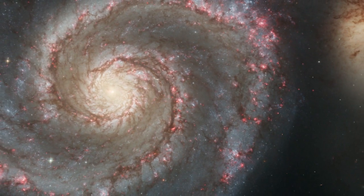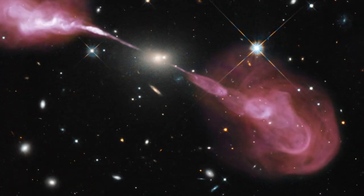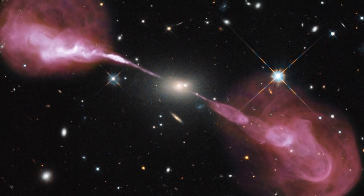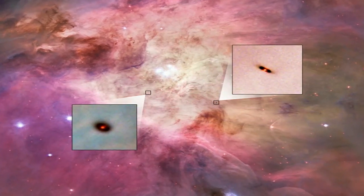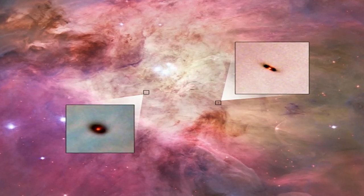Hubble reveals to us not only a beautiful universe, but also that the universe is very active. It's not stagnant — there's lots of things going on. Star formation is just one of them. It turns out that stars in our epoch nearly all form with these dusty disks around them, and they are the sites of planet formation.